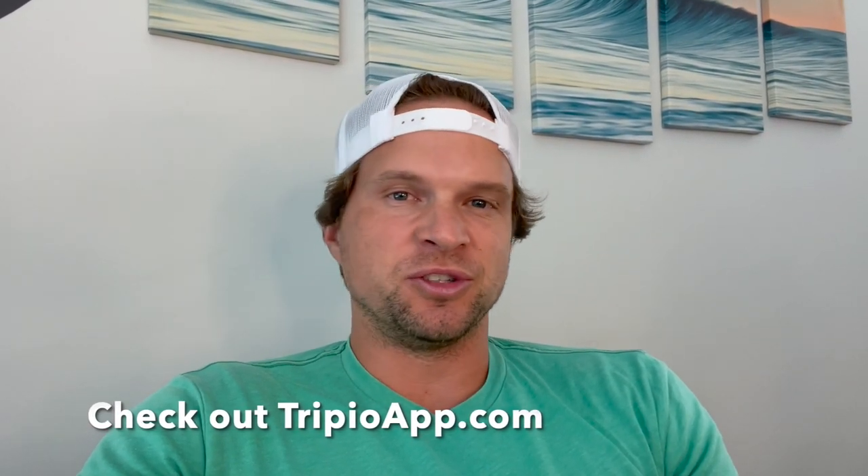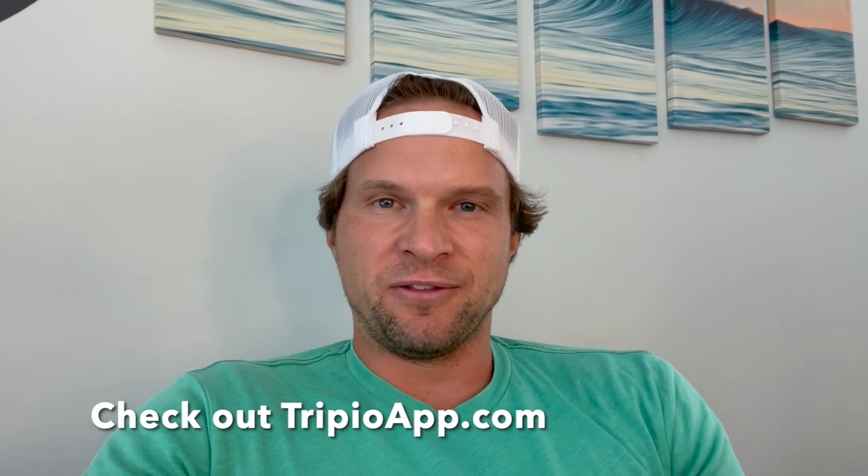Hello everybody, this short video is again for Tripio. This is a black sand beach — it is gorgeous. It's on the Big Island of Hawaii, on the Hilo side, so it's on the east, kind of southeast side of the island. You can actually go down and jump off the cliffs at South Point, then just keep following the road up and around towards Hilo from South Point.